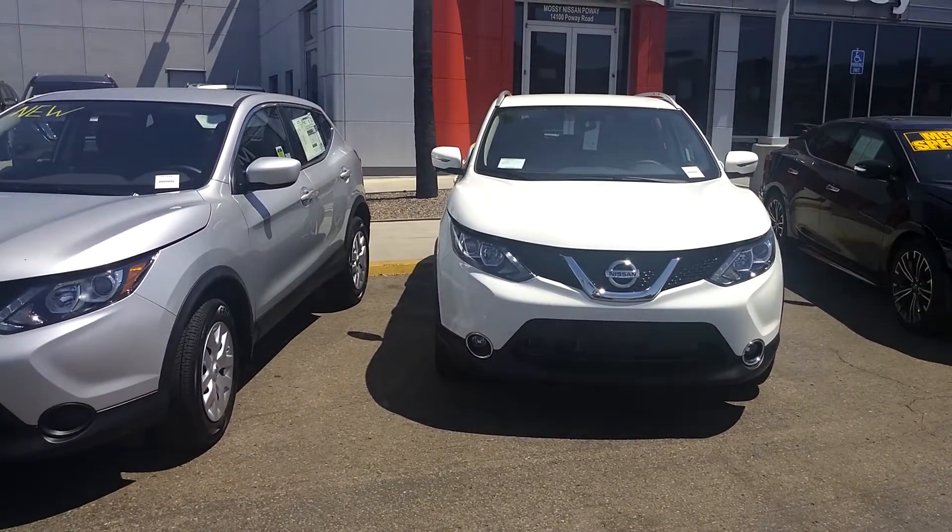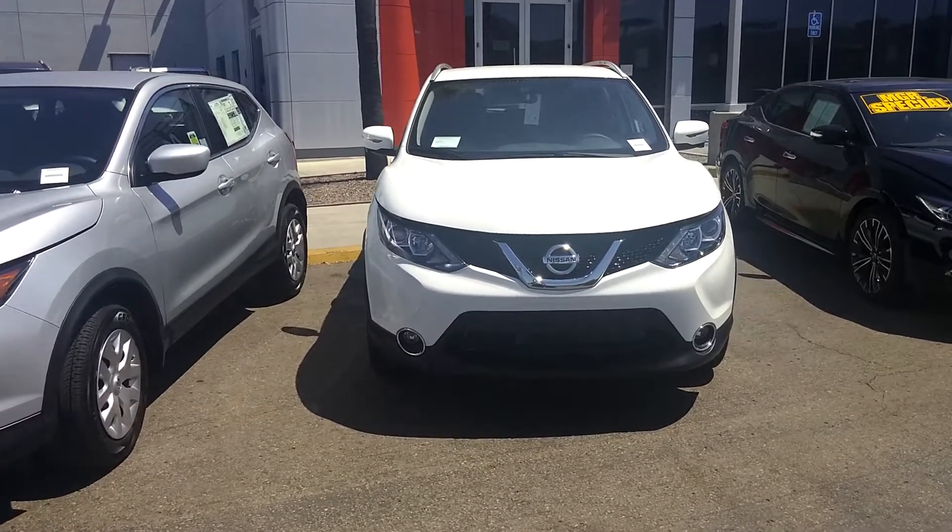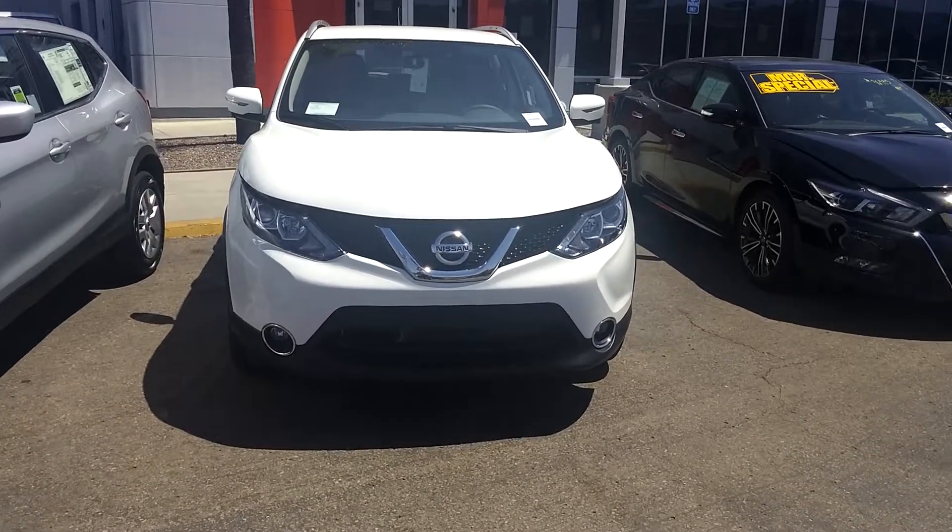I'm looking forward to having you come in so we can take the Rogue Sport for a test drive.